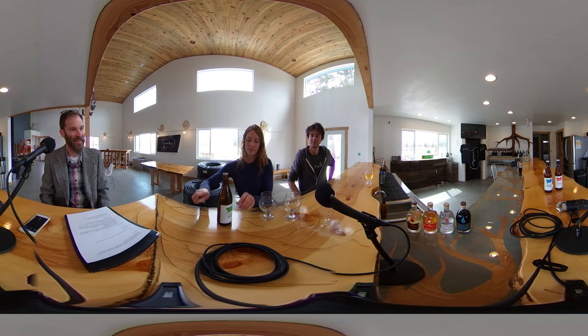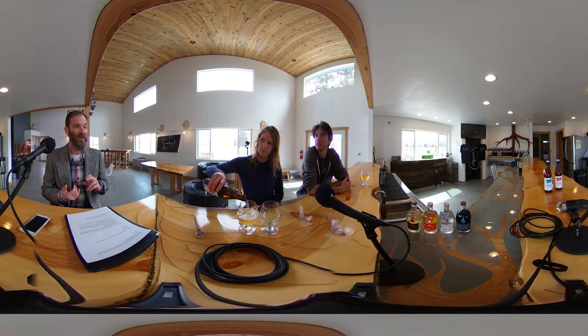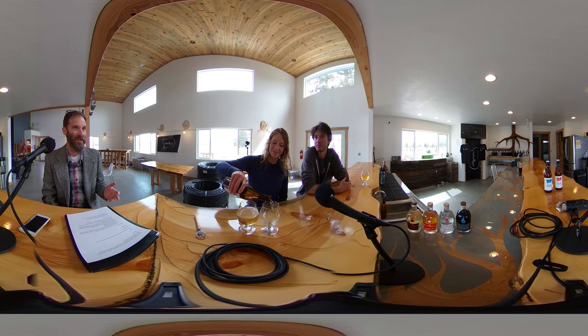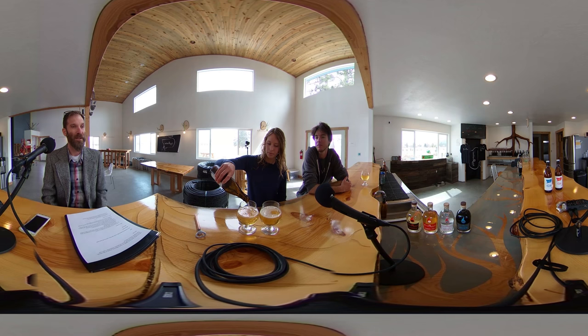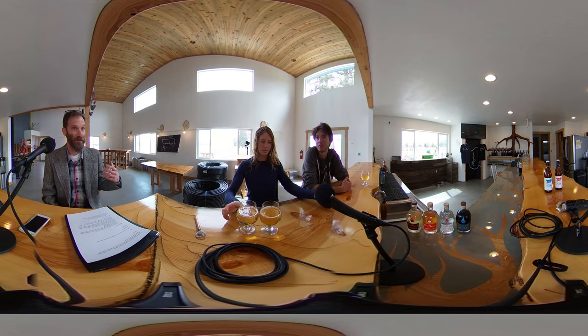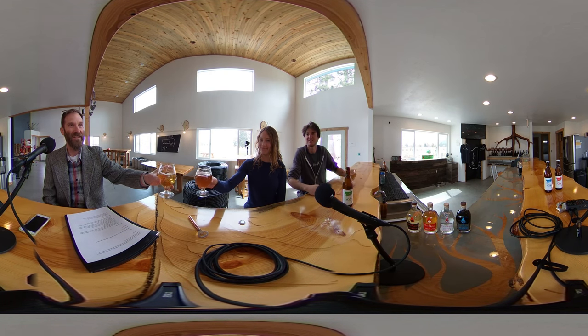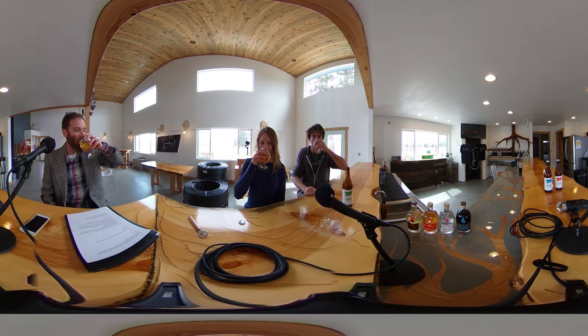Cheers. So some time ago I watched this program — I think it was on Nova — and the premise of it was: are these plants actually using us, or are we using the plants? They used cannabis, tomatoes, and apples to discuss the possibility that it's not really us using these plants to further ourselves, but plants using us to further themselves around the entire country and the world. Cheers.